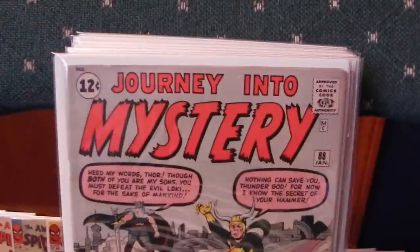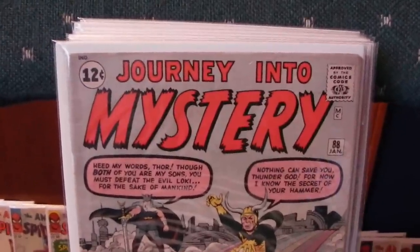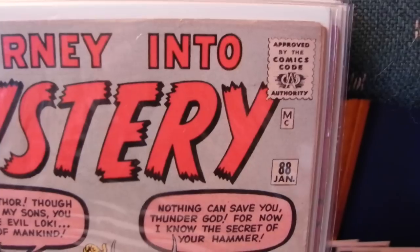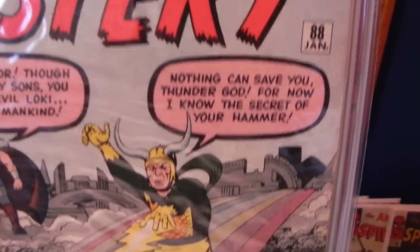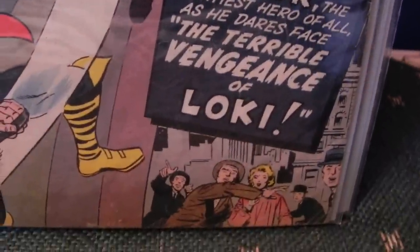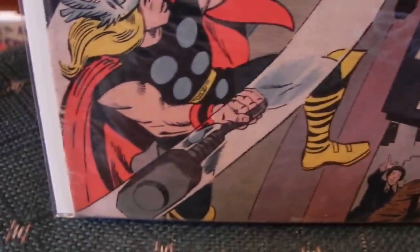Another Journey Into Mystery — 88. Yeah, we skipped over the 83 unfortunately. Pretty good issue, no major problems with it, just some regular reading wear. I guess it's about a 5.0 maybe.